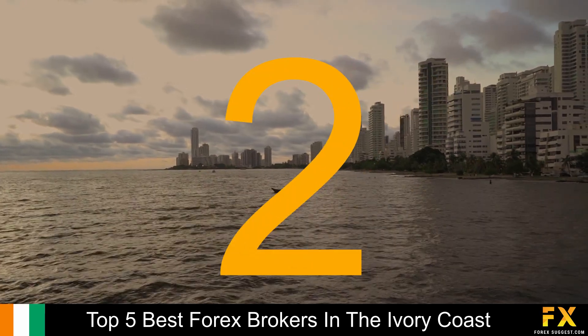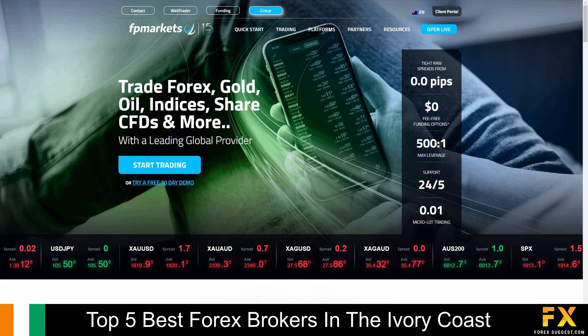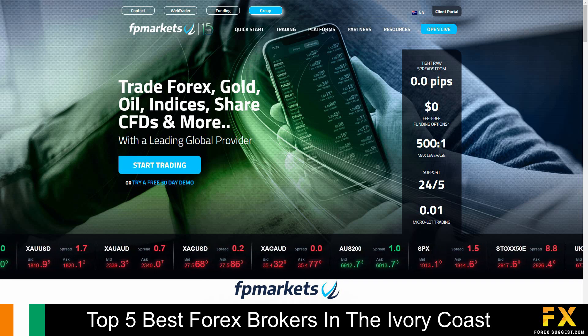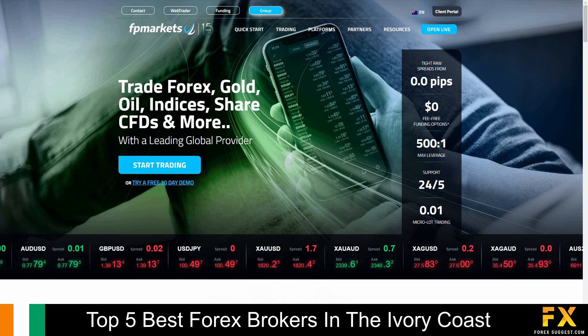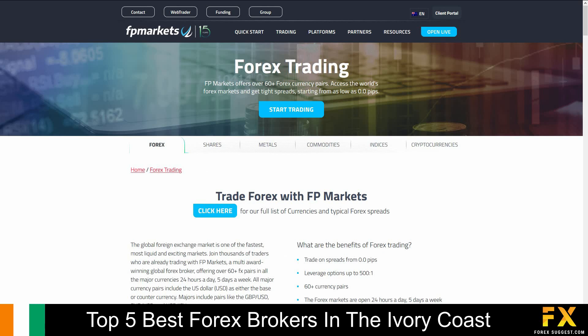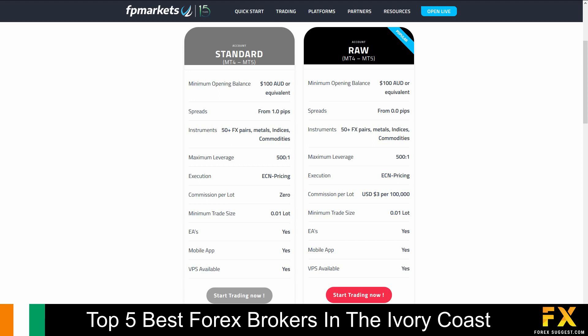Coming in at number 2 is FP Markets. FP Markets is an Australian, fully regulated online financial broker, established in 2005, serves over 1200 clients around the world, and connects traders to the market through electronic bridges and DMA pricing models. FP Markets offers traders access to trade over 13,000 products, ranging from Forex, shares, metals, commodities, indices, and cryptocurrencies. Their accounts feature Standard and Raw Forex accounts, with a variety of tradable market instruments, access to their mobile applications, virtual private servers, lower spreads, and more.